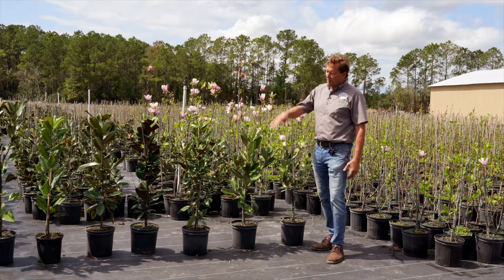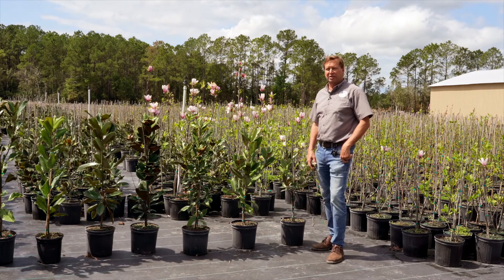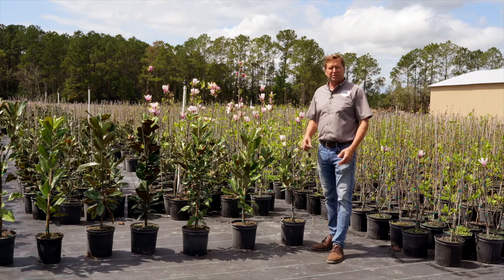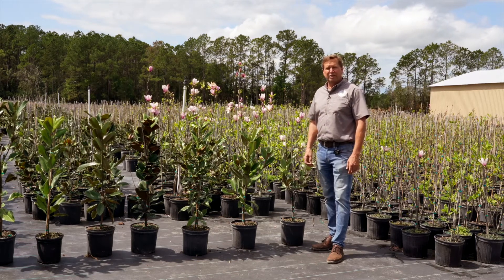These are all seven varieties that we have here today. We're working on some other new ones which we'll be able to share with you later, and maybe we can take you to the greenhouse and show you how we start these from cuttings — these little baby trees. Thank you for tuning in today.